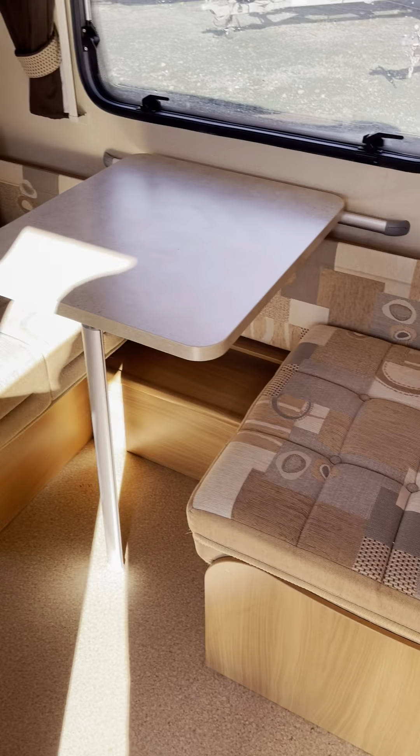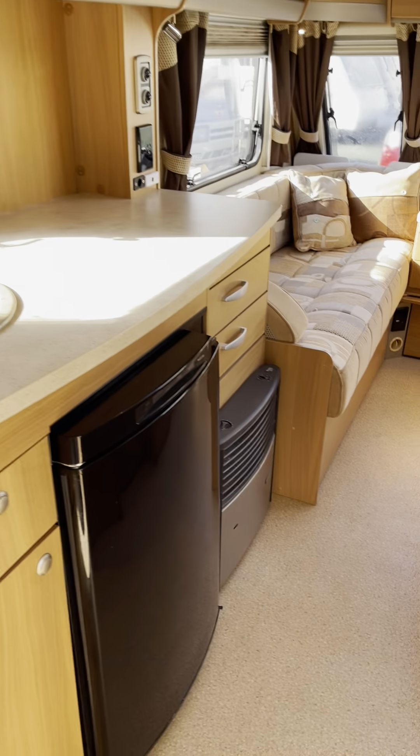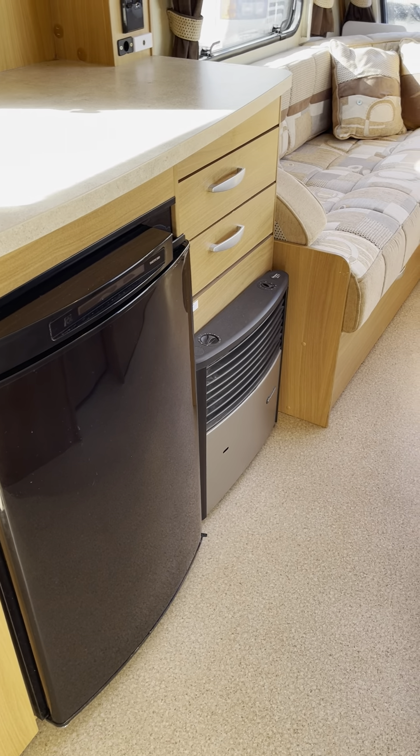Moving into the caravan. This side dining area converts into a bunk bed — it's designed for a couple of kids. That table obviously collapses down.